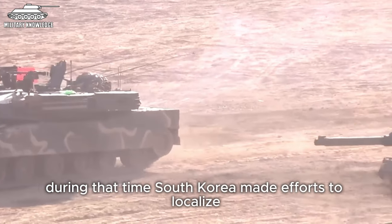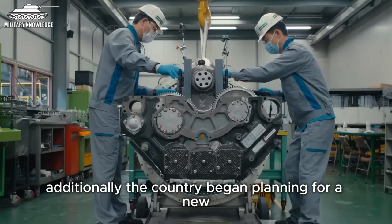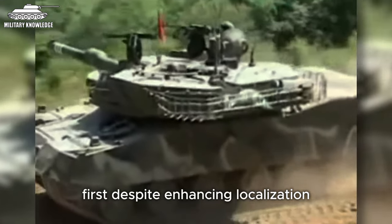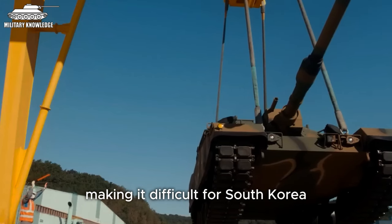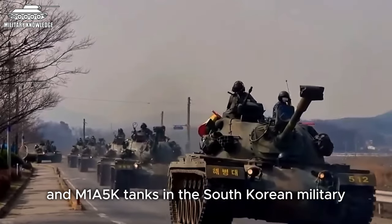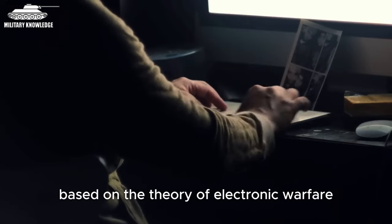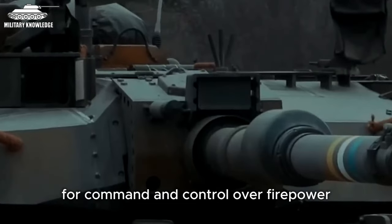During that time, South Korea made efforts to localise and develop its own designs, or manufacture most of the parts of the K1A1 under licence. Additionally, the country began planning for a new domestically developed main battle tank as design and production capabilities evolved. There were three main reasons why South Korea decided to do so. First, despite enhancing localisation, the K1A1 was still a US design under their export control to protect US intellectual property rights, making it difficult for South Korea to conduct foreign sales. Second, the existing M1A3K and M1A5K tanks in the South Korean military were outdated designs needing replacement with newer, more modern battle tanks. Third, the South Korean military was adopting new tactics based on the theory of electronic warfare as the centre of war, wanting the new tank to prioritise electronic warfare capabilities for command and control over firepower, defence, or mobility.